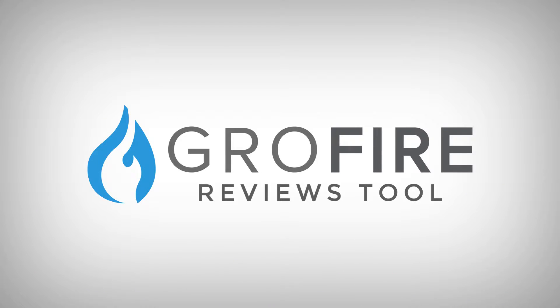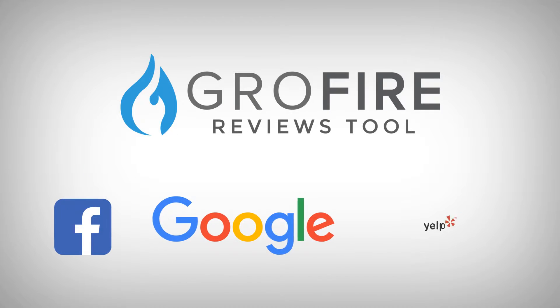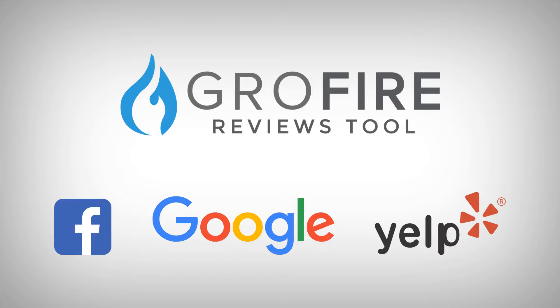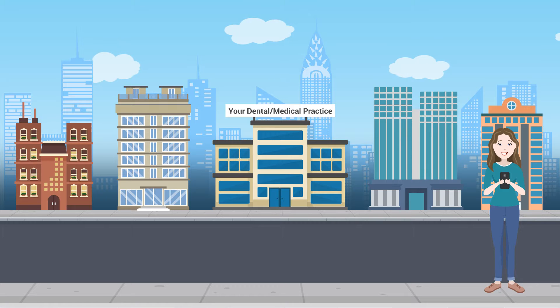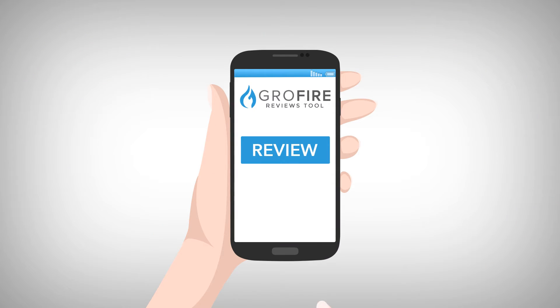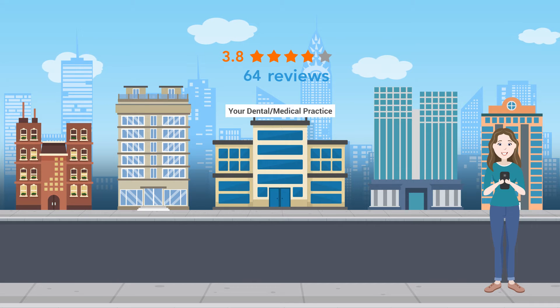We've made it easy through the GrowFire Reviews tool — an online tool that makes it easy for business owners to get reviews from their customers on sites like Google, Facebook, and Yelp. With the GrowFire Reviews tool, a customer can receive a review request by text or email. Within seconds, they'll be right at the star rating and comment section of the top review sites of your choice.